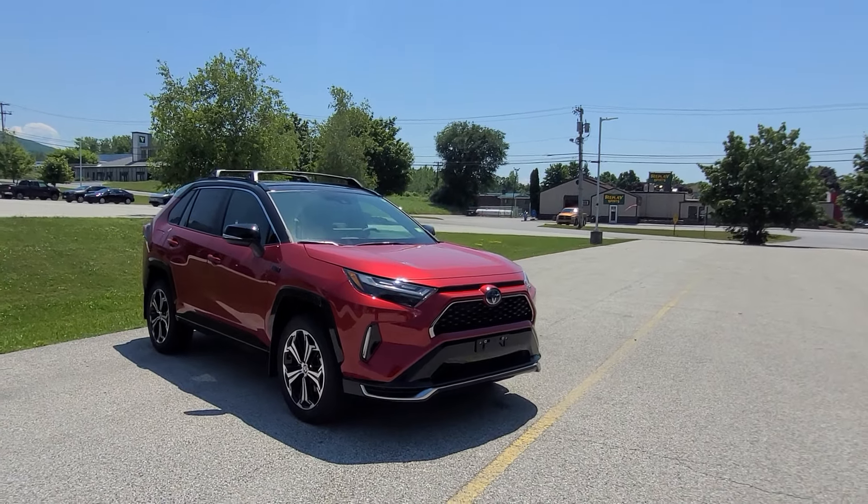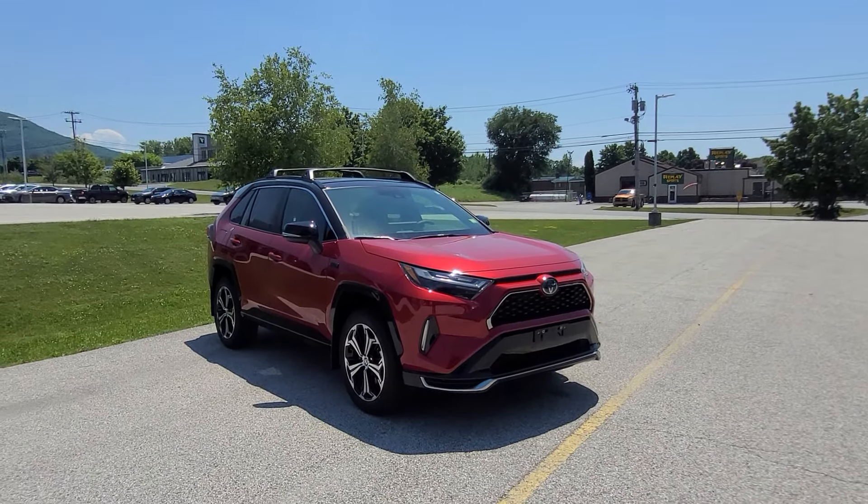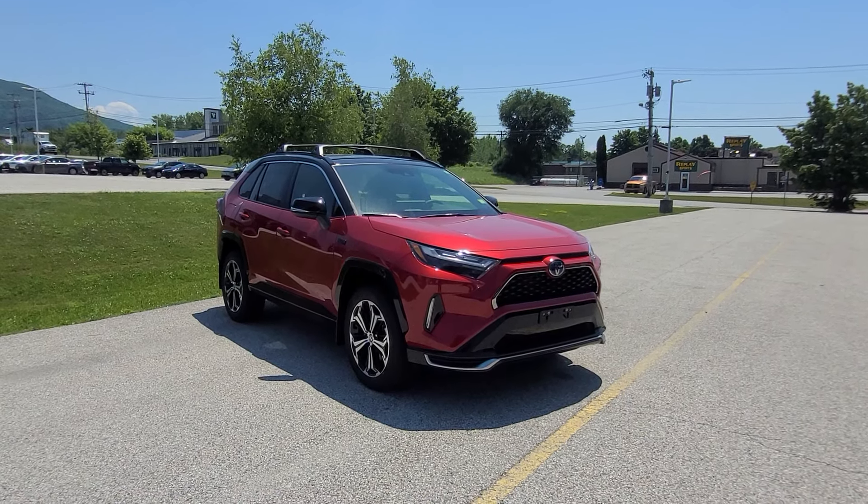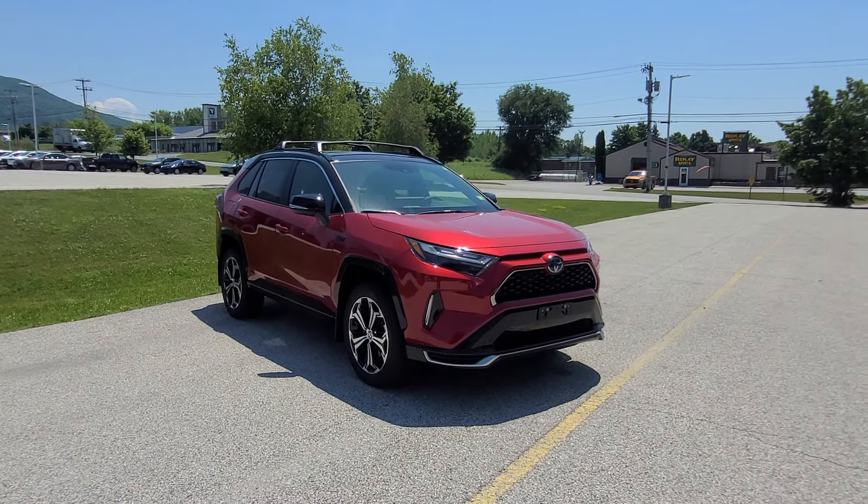Hi there, good afternoon. Ethan Colm here with Alderman's Toyota, where your satisfaction is our top priority. I want to thank you for your inquiry on this brand new 2024 Toyota RAV4 Prime XSE.